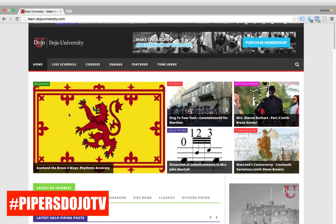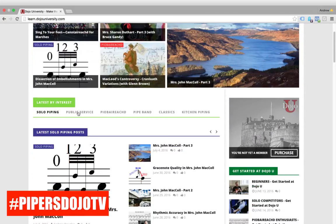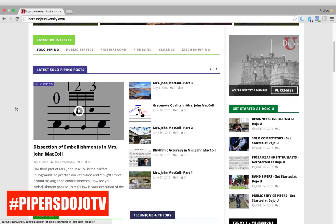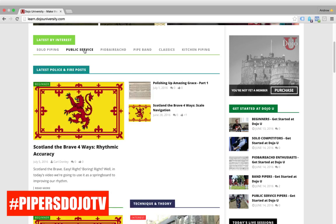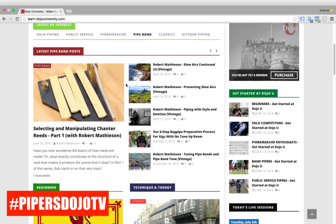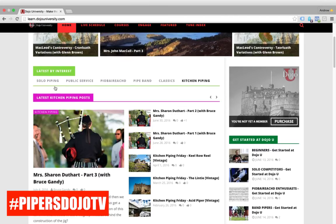I think that is an extremely cool feature — you can see the most recent stuff, but you can also sort by the latest interest you have. For example, solo piping might be the most common thing people come to the site for, and you can see all the latest solo piping posts. If you're into public service piping — say you're in a police pipe band or a fire pipe band — we're developing really good content for those folks. Same goes for P-rock, those who play in pipe bands, and those who love classic pipe tunes. You can zero in on your interest right at the top of the page.